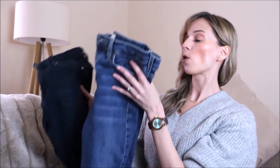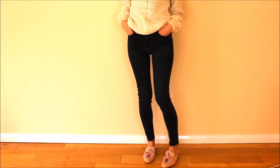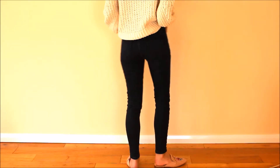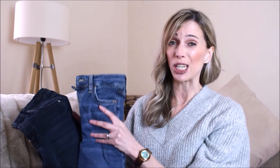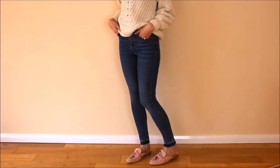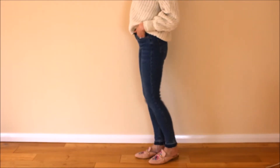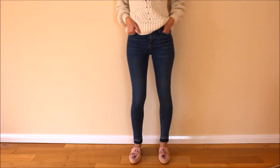Also from Topshop I got two pairs of their Jamie jeans. These are really my go-to jeans — I basically live in these on a day-to-day basis. I just find them a really good fit and they're also really long wearing. They will withstand being worn and washed hundreds of times. I got both pairs in the 32 leg length even though I am quite short at 5'3". I find the 30 leg length that Topshop do quite cropped on me and I don't tend to wear cropped jeans often, so yes I got the 32 length.